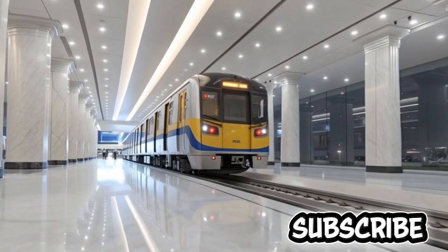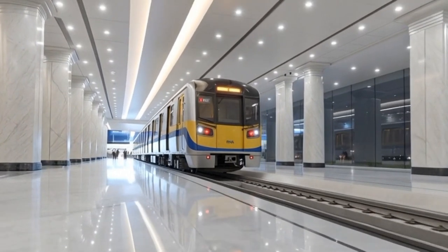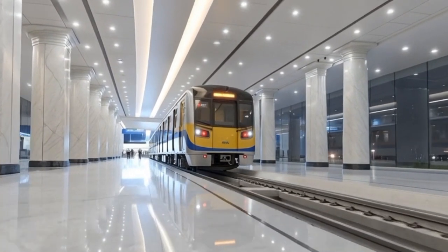From the front view, the MRT-7 train showcases a smooth, aerodynamic facade with bright LED headlights and a sharply sculpted windshield, giving it a sleek and futuristic appearance that signifies speed, safety, and efficiency.